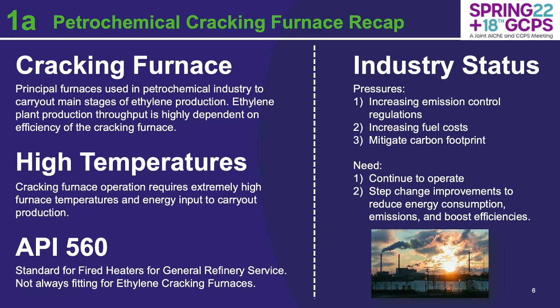Quick recap on the status of the industry. Like industries worldwide, there are increasing pressures on emission control regulations, increasing fuel costs, and every industry worldwide is trying to mitigate their carbon footprint. So really, what is needed? Well, obviously we need to continue to operate. It's simply not feasible to just cut production — that's not economically feasible. So there really needs to be step change improvements that reduce energy consumption, emissions, and boost efficiencies overall.